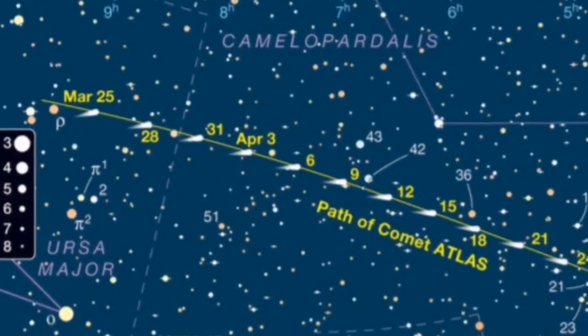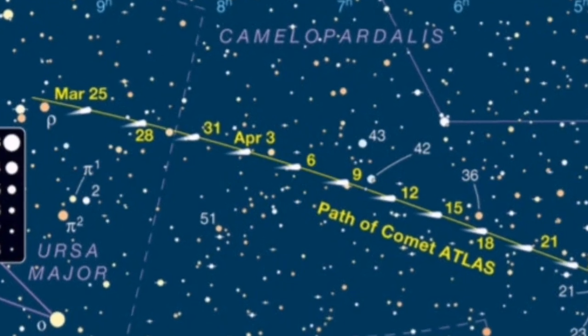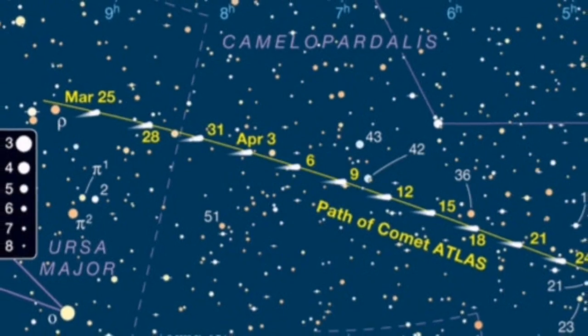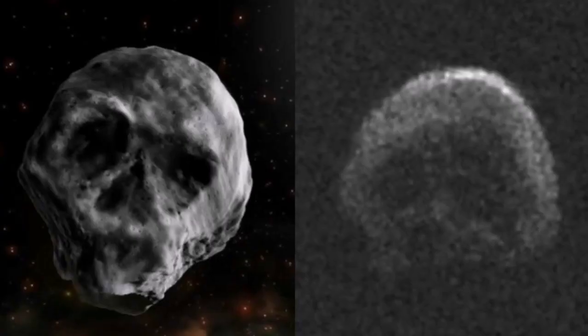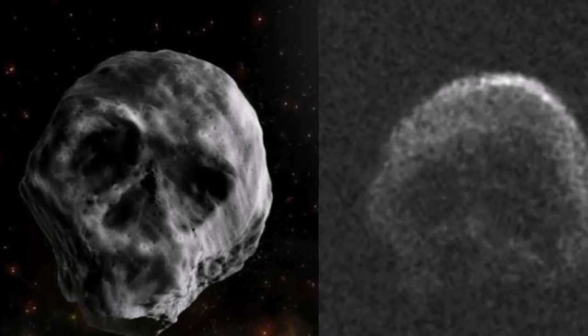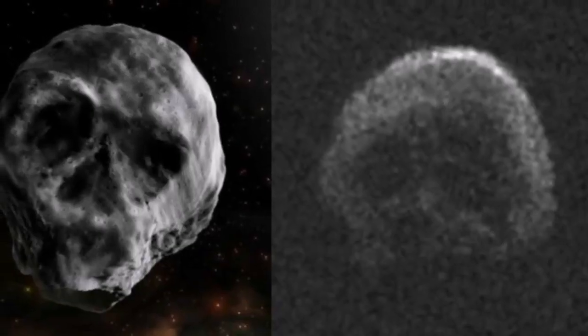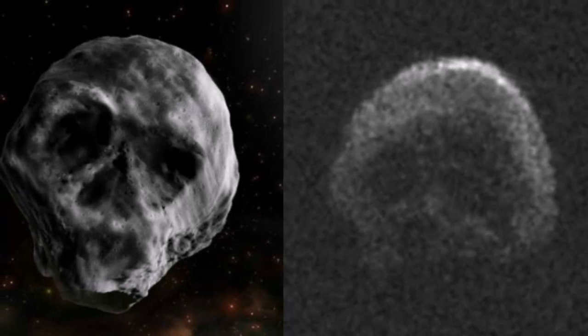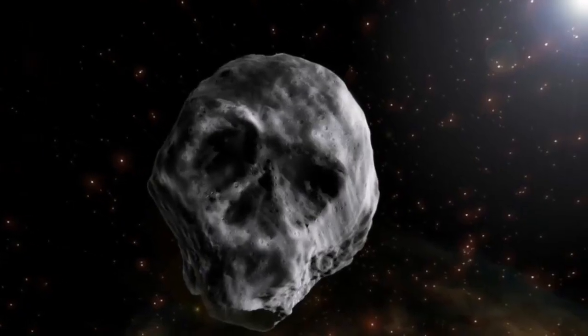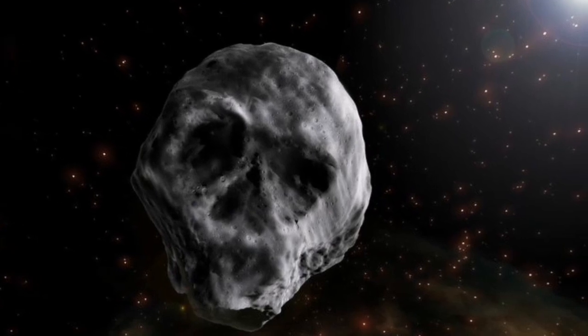Comet Atlas is now at the constellation of Camelopardalis, or the Giraffe, but it is rapidly getting to the naked eye visibility limit. We don't know the shape of the nucleus of this comet yet, but it can have any shape — even something like a skull. The shape varies as the ice and rocks separate from its surface.